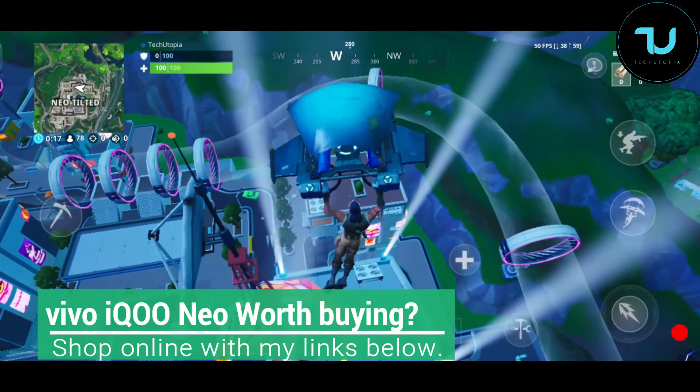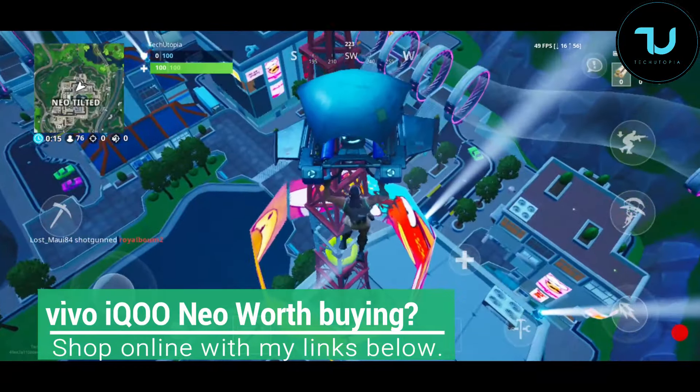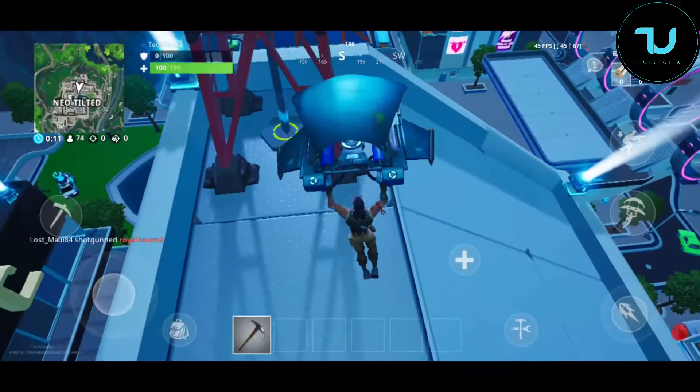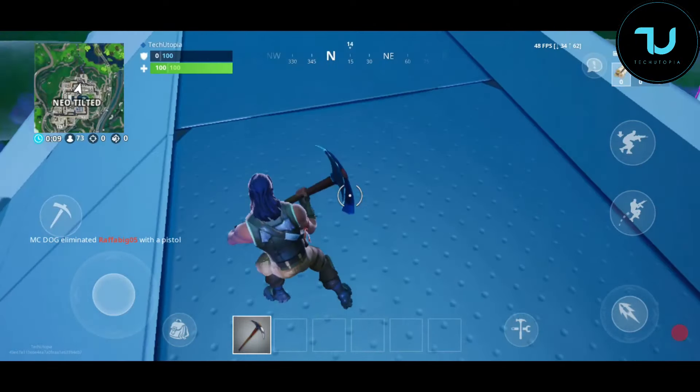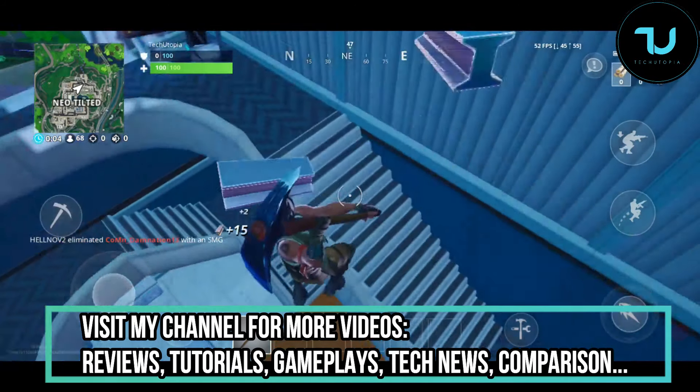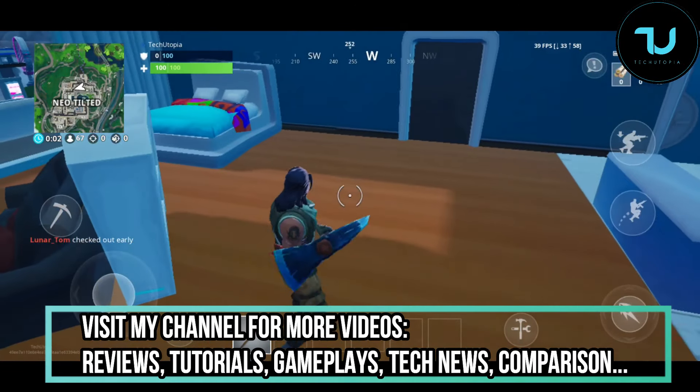As-salamu alaykum Ninjas, welcome back. I'm Ninja Muhammad with another video. Let's talk about a newest smartphone — is it worth buying and where can you buy it? You can find buying links below in the description. It's the Vivo iQOO Neo.